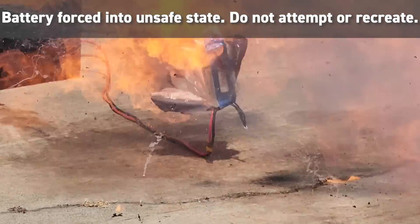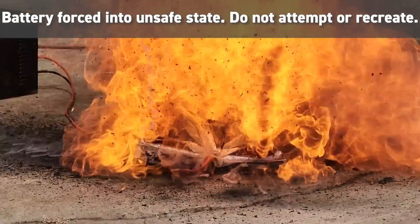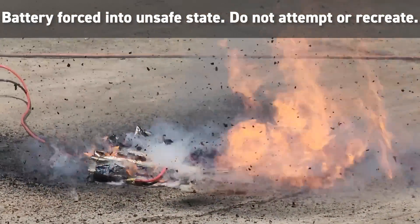With lipo batteries, it's always important to follow the recommendations set by your battery and your charger manufacturer. This video isn't about charging, it's about a worst case scenario — a lipo fire. And should that ever happen, do you have a plan in place? Because you probably should.